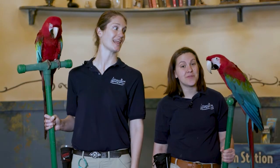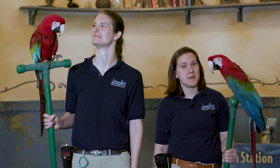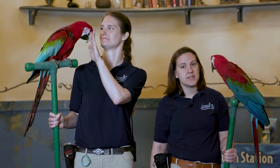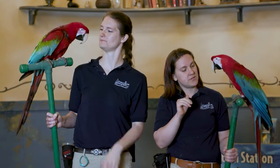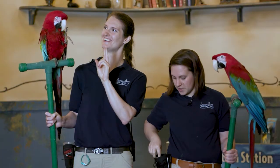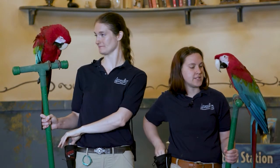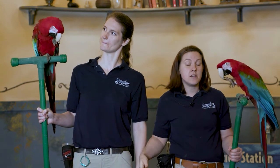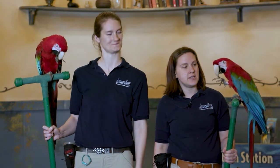Green-winged macaws have a variety of adaptations that make them really great at living in the rainforest. One such adaptation is their zygodactyl toes. That allows them to hold on to tree branches and perches with ease, just like Lewis is doing right now, so they can climb around in the trees if they need to.